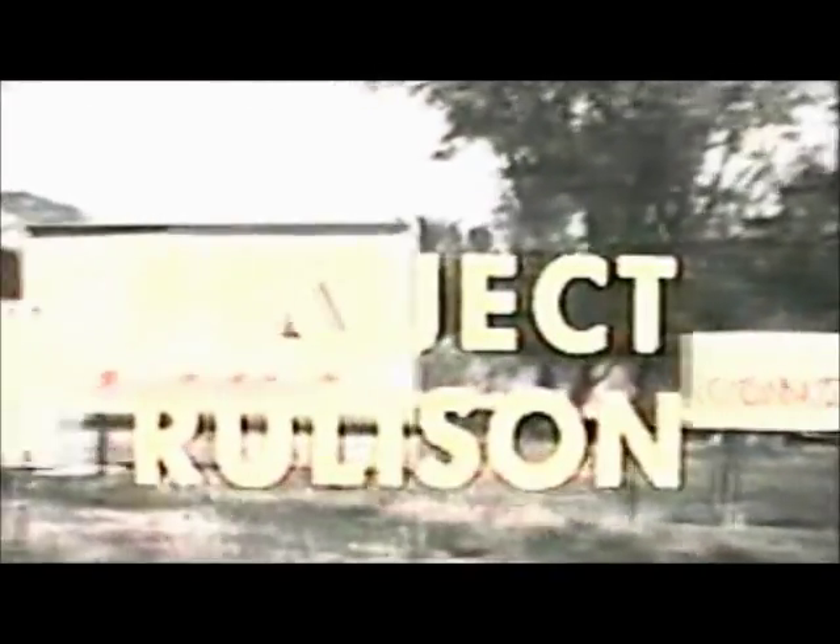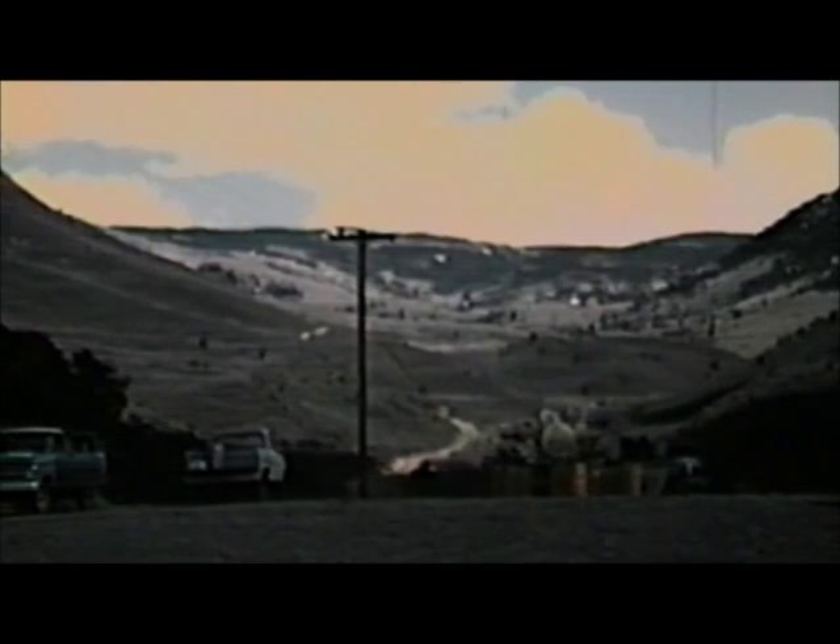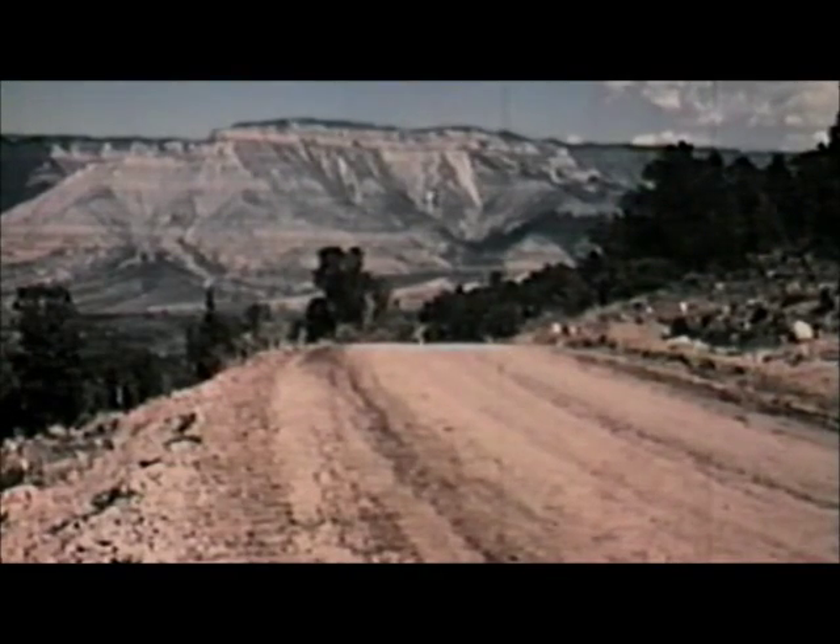Some six miles from this tiny western Colorado town, a unique experiment will be conducted by a joint industry and government team. A nuclear explosive equal to 40,000 tons of TNT will be used to shake loose a great natural gas reserve locked tightly in a formation called the Mesa Verde. At stake is an estimated 110 billion cubic feet of gas per section in place at the experiment site.